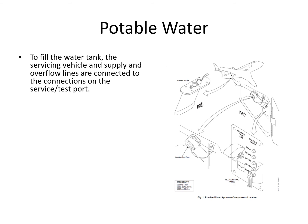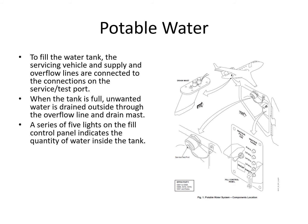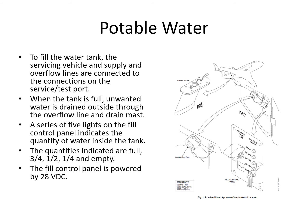To fill the water tank, the service vehicle supply and overflow lines are connected to the service connections on the right-hand side of the airplane in the rear wing-to-fuselage fairing area. You'll see indicators there showing empty, quarter, half, three-quarters, and full. Water will drain out of the overflow mast when it's full, so you can fill it slowly until it overflows. There are indicator lights on the panel showing water quantity. The fill control panel is powered by 28 volts DC.